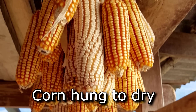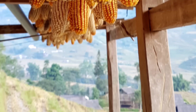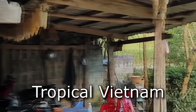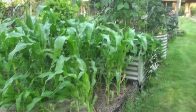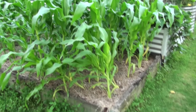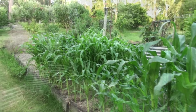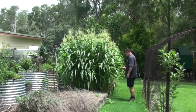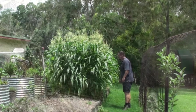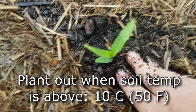No matter what climate you live in, grow corn at the warmest time of year. If you live in the tropics you can grow corn all year round, but plant it through the dry season for best results. For the rest of us, grow corn when the weather warms up and allow 10 to 12 weeks of growing time through the hottest part of the year. In cool climates, don't plant too late so the cobs are trying to ripen as winter hits, or too early so seedlings struggle in soil that's less than 10 degrees Celsius or 50 Fahrenheit.